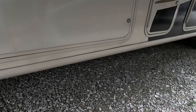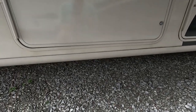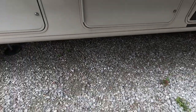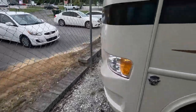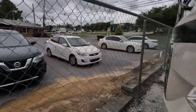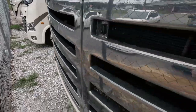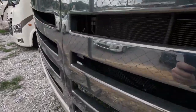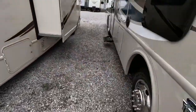Pardon the interruption — a lovely couple came to ask some questions on this Thor Ace. It looks like the rain held off a little longer, so I can show you that the side mirrors do have cameras built in. I like the grill — it's hinged and opens outward, which makes it a little easier to check your engine and do your normal maintenance.